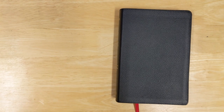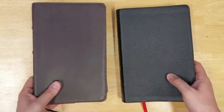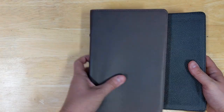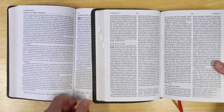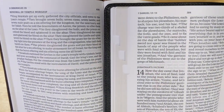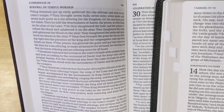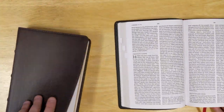One other one I'll compare with is the single column personal size CSB, again from Holman. The single column format takes up more space in general, but they're actually still a very similar size because the single column has a slightly smaller font and it's also not a reference Bible. The NASB really reads very nicely. The CSB single column is wonderful and very readable, but the NASB is actually a little bit more bold in font. They did a really good job with this.